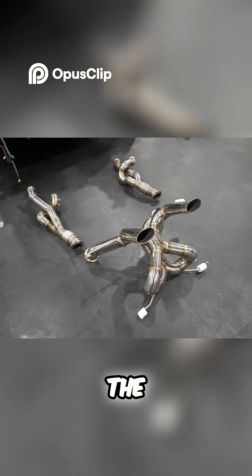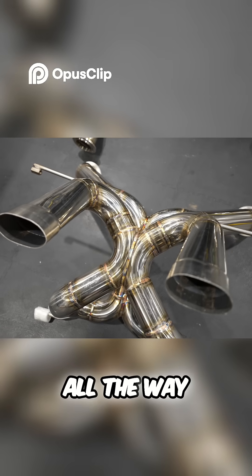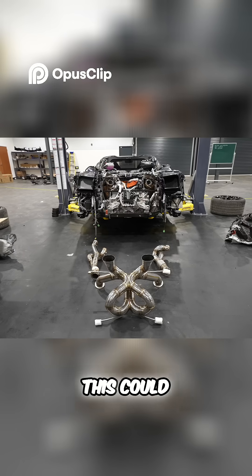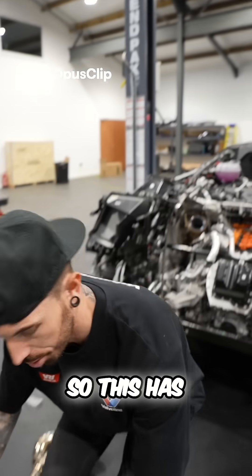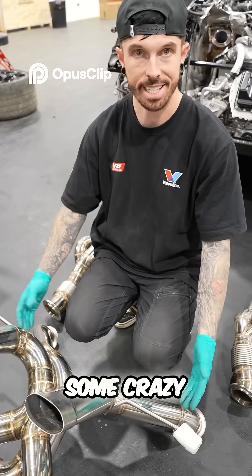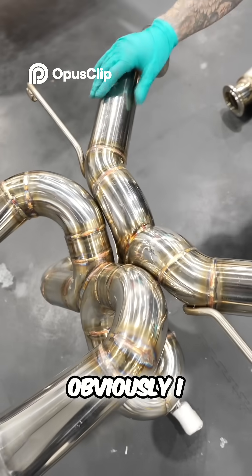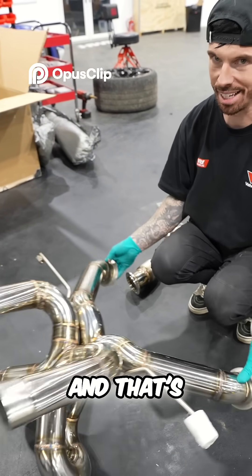And here is the new exhaust — a full valve-tronic system all the way from the manifolds forward. This could sound insane. I was not expecting this. This has all been hand-fitted in the US. We've got some crazy x-pipe, obviously to increase the flow of the exhaust, and that's gonna sound crazy.